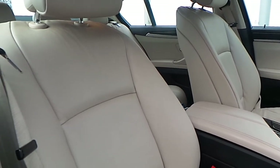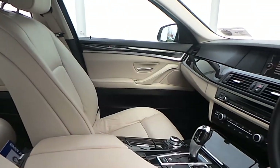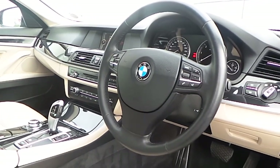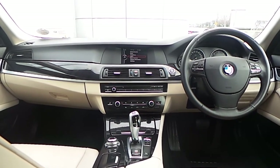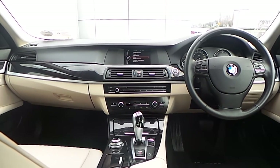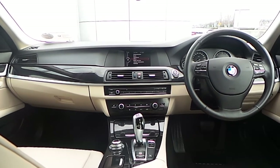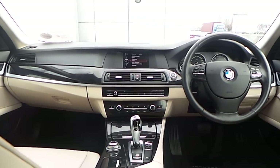The interior of this 5 Series is finished in Nevada black Dakota leather, a high gloss black trim, and a multifunction steering wheel with cruise control and brake function. Also fitted on this 5 Series is Bluetooth connectivity for your mobile phone, auxiliary input connection, automatic air conditioning, front heated electric seats, driver performance control button, and an 8 speed automatic gearbox.